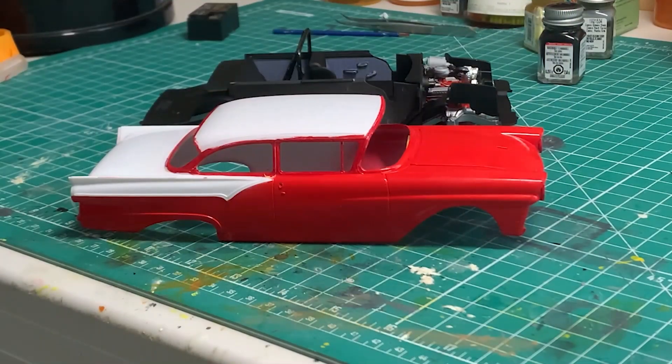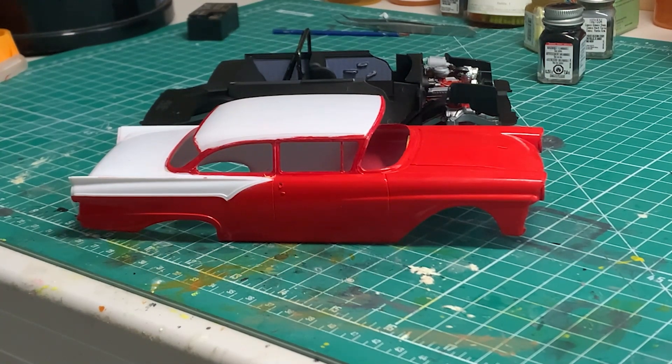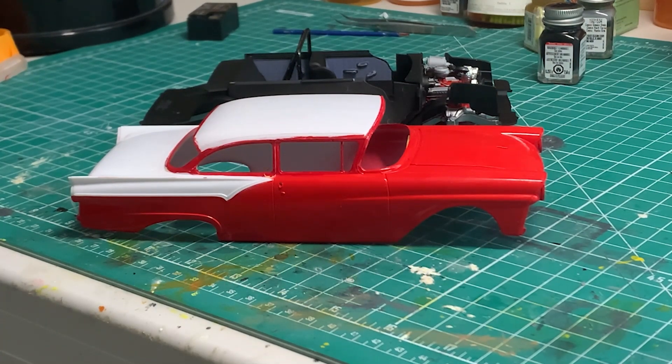Hello YouTube modeling community. This is Rick. The primary thing I want to do today is give a first update on my entry into the NASCAR group build, sponsored by Jeff at Jeff's Model Garage and Fred Pepe at West Georgia Rod and Custom. I'm doing the AMT kit of the Fireball Roberts 1957 Ford, number 22.